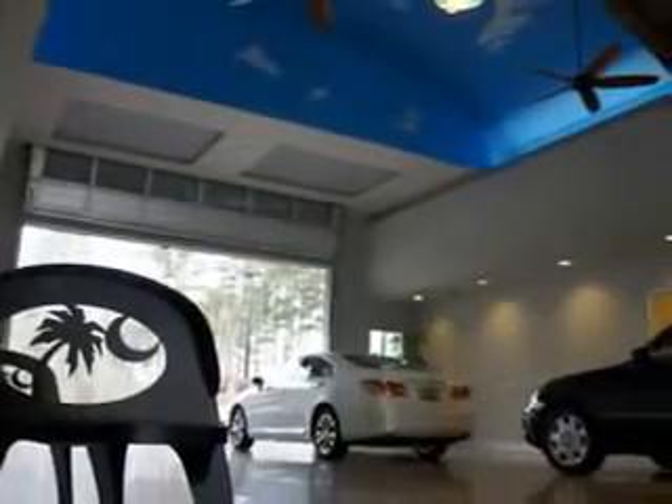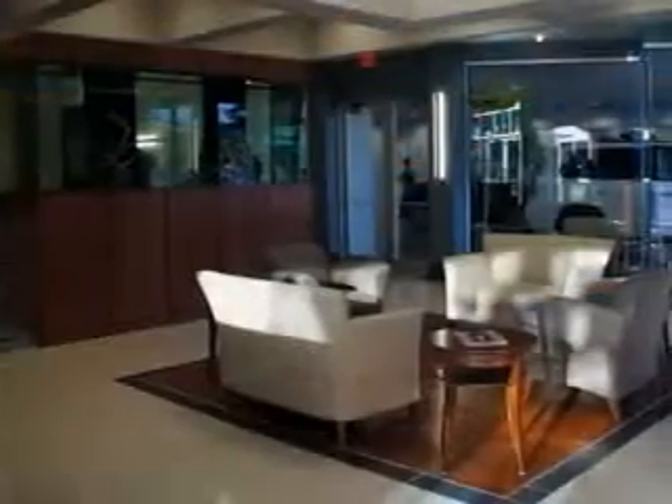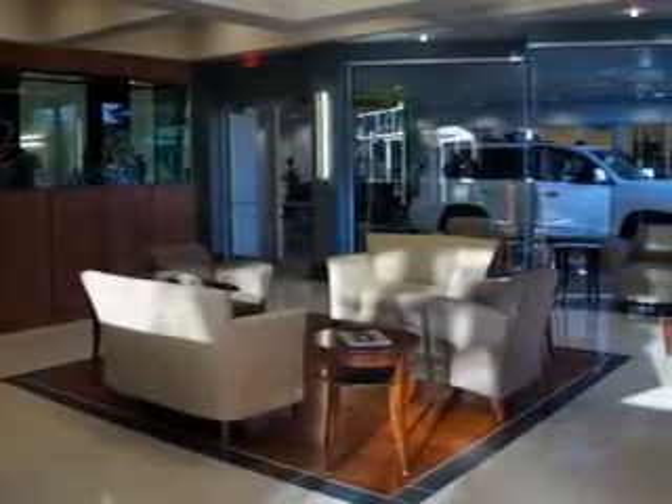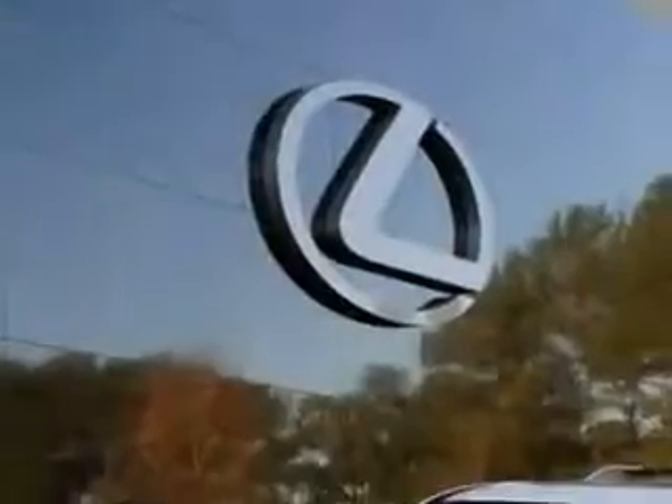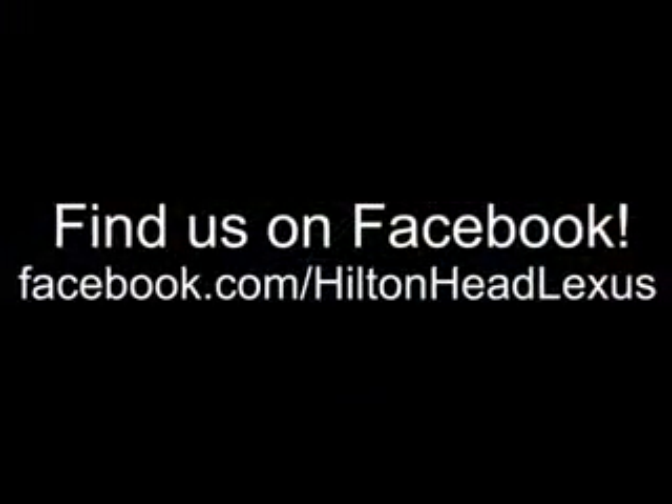We feature a premier line of Lexus-certified vehicles which come with great warranties and pass rigorous inspections for quality. Ask us about current financing offers. We have great relationships with several lenders and can get you the financing you deserve, without the hassle and time of shopping for financing on your own. Call us today.